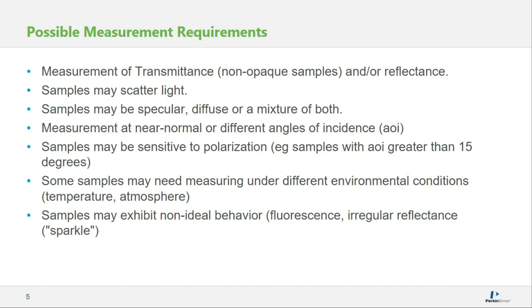We may have some samples that need to be measured under certain environmental conditions — for example, at variable temperature, or in some kind of inert atmosphere such as an inert gas or vacuum. We can also expect some non-ideal behavior: things like fluorescence in a coating, or a sample not behaving in one of the four standard scenarios. For example, silicon can exhibit something called sparkle, which is a kind of random type of reflectance.